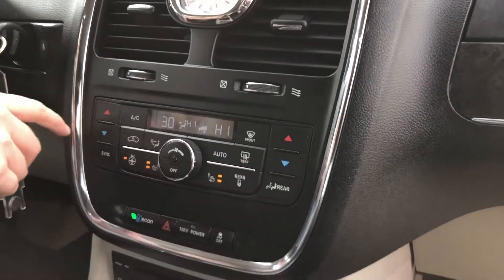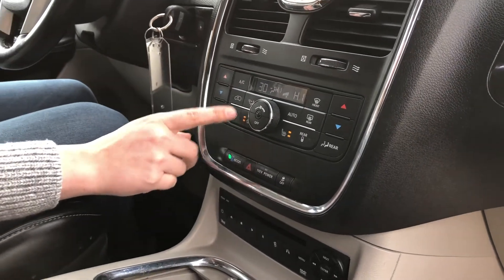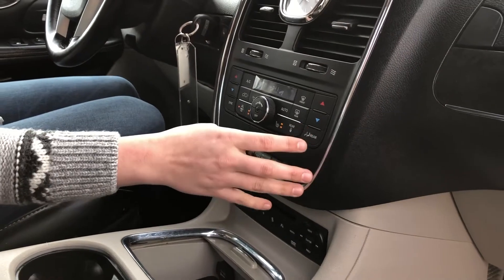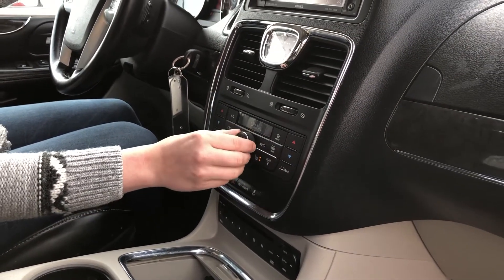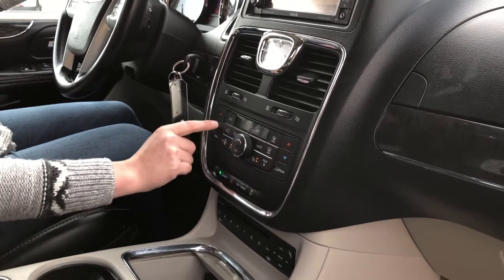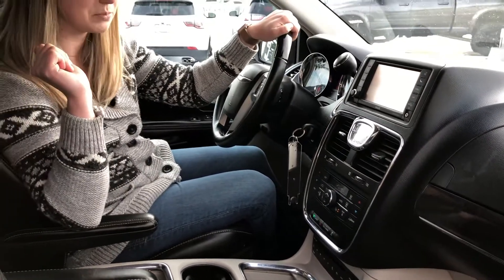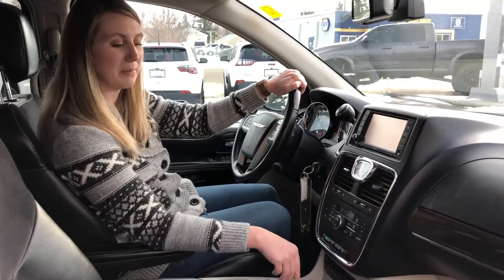You can sync the climate controls using this button, or you can have separate controls for either side of the vehicle. You also have your heated steering wheel and heated seat buttons down here. You can control the rear seats as well just by hitting that button, and control the fan for back there separately, as well as the rear climate — or you can let passengers decide their own temperature. You have a 110-volt plug-in for the back — you do have to press the button to turn it on.